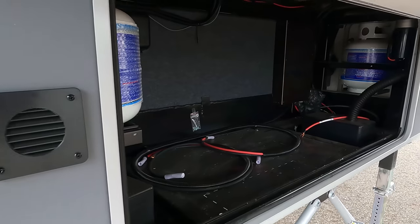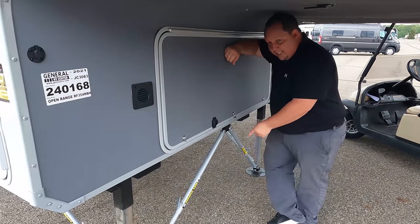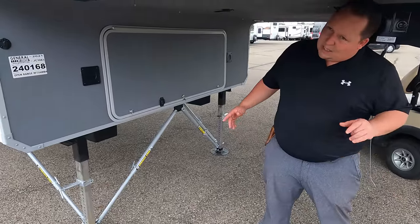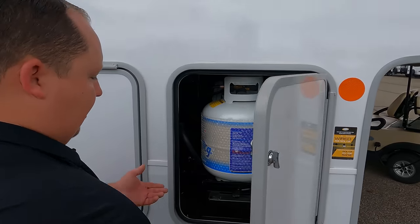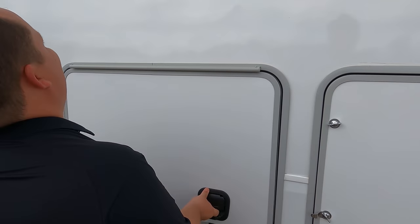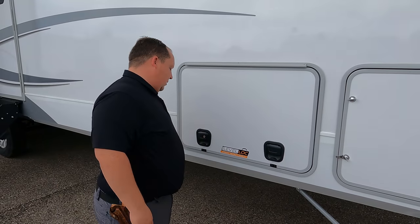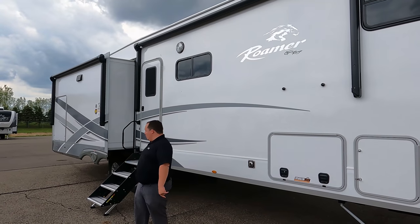Right here there's a generator — didn't expect that. It does have leveling, and notice these are called JT Strong Arms. If you see fifth wheels at campgrounds, a lot of times people put a tripod underneath to make it more stable — that's what the JT Strong Arms do. It's a nice feature that Highland Ridge does on a lot of their products. It's also prepped for solar. The propane tanks slide out for easy transitions. There's nice pass-through storage with a spot for a TV, slam latch doors, aluminum framing, and fiberglass sides. There are two power awnings with LED lights.